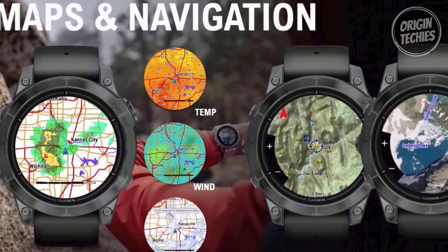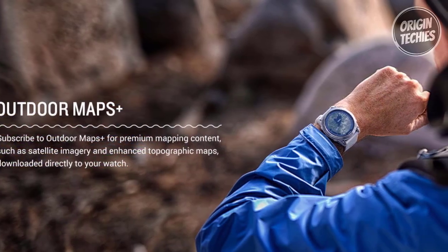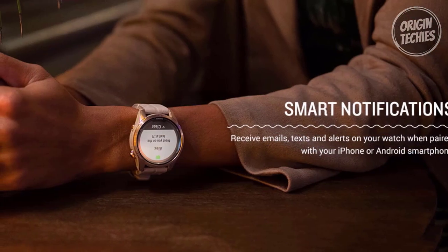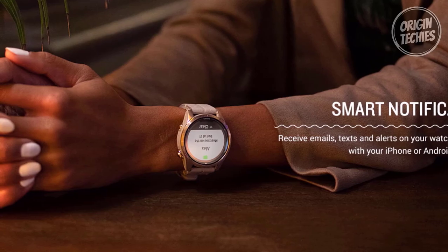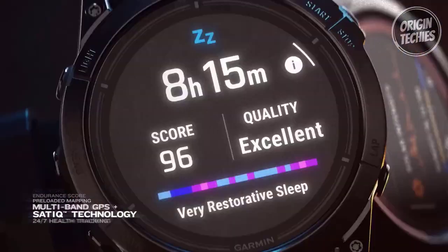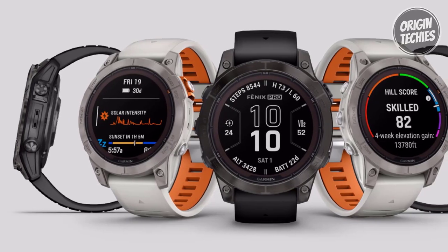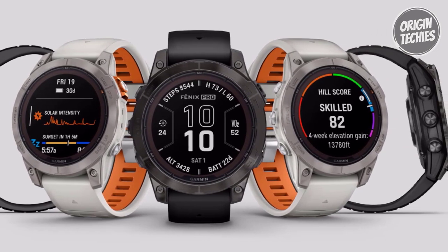Equipped with advanced GPS navigation, preloaded maps, and Garmin's innovative SatIQ technology, the Fenix 7 Pro ensures accurate tracking for outdoor enthusiasts. Smart notifications, music downloads, Garmin Pay, safety alerts, and customizable settings make it a complete package. The integrated flashlight adds an extra layer of safety, particularly during nocturnal workouts. The unique Hill Score feature adds a competitive edge by assessing uphill running capabilities, providing data-driven insights into your training progress. In conclusion, the Garmin Fenix 7 Pro Sapphire Solar Edition is a testament to uncompromising performance, style, and innovation.